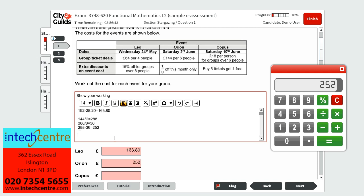Finally, we will work out the cost for Corpus's event. This is £18 per person for groups over 6, which applies to us as there are 12 people. So we do 18 multiplied by 12, which is £216. We also know that if you buy 5 tickets, you get one free — so every sixth ticket is free. As there are 12 of us, this means 2 free tickets. So we do 2 times 18, which is £36. We then do 216 minus 36, which leaves us with £180 for Corpus's event.